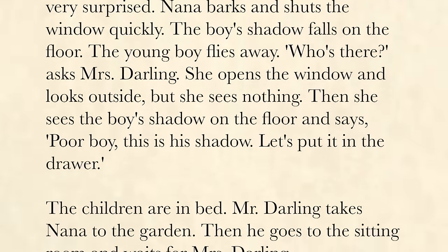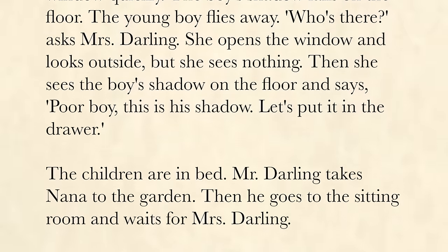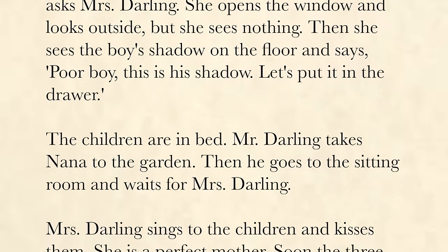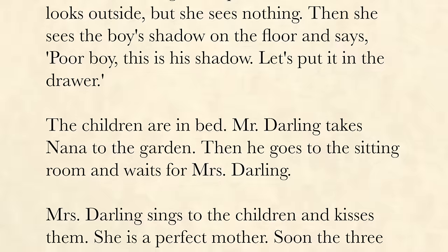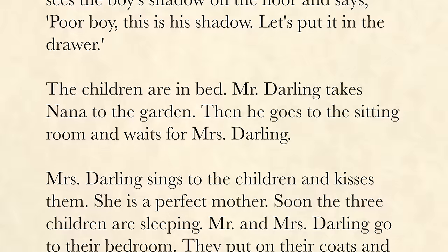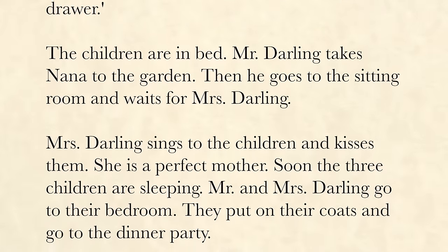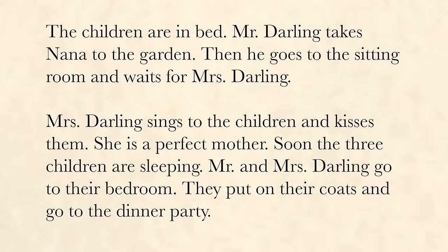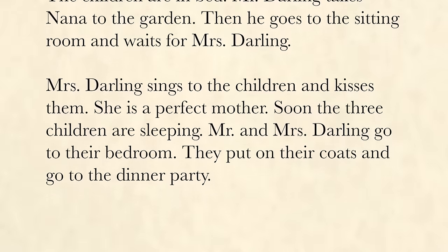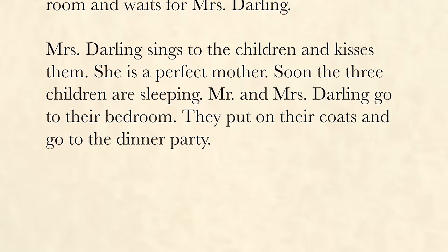Then she sees the boy's shadow on the floor and says, "Poor boy, this is his shadow. Let's put it in the drawer." The children are in bed. Mr. Darling takes Nana to the garden, then goes to the sitting room and waits for Mrs. Darling. Mrs. Darling sings to the children and kisses them. She is a perfect mother. Soon, the three children are sleeping. Mr. and Mrs. Darling go to their bedroom, put on their coats, and go to the dinner party.